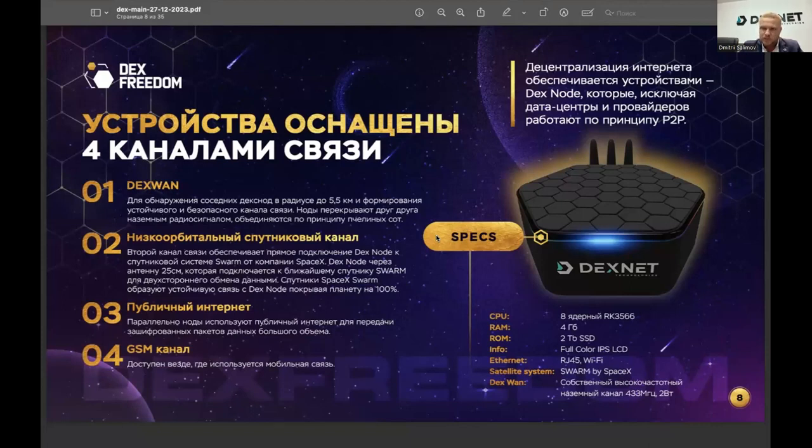There is also a satellite channel from Elon Musk's company — though currently only available in Europe and not for regular clients. The public internet channel is necessary during the rollout phase of this decentralized network. And there is a GSM channel that utilizes all GSM towers worldwide so devices can communicate with each other. Each device has a built-in 2TB disk drive. The device owner receives token rewards for keeping the device switched on, motivating the network to expand and enabling new services to emerge.